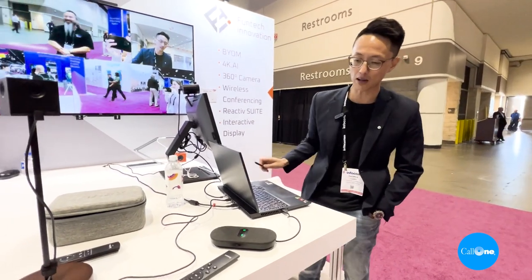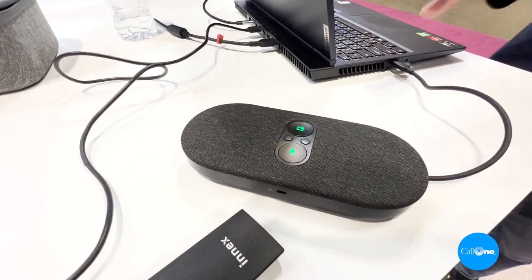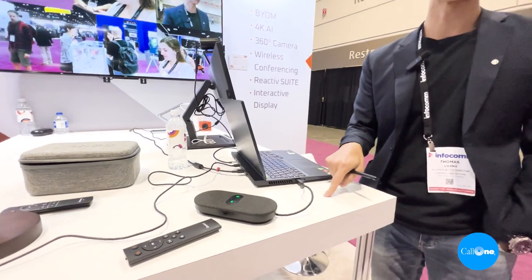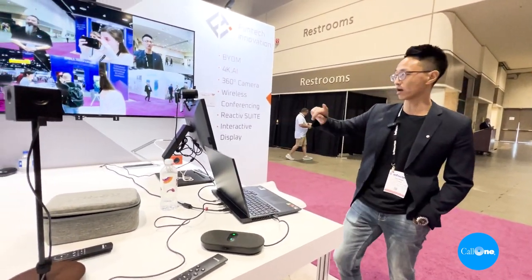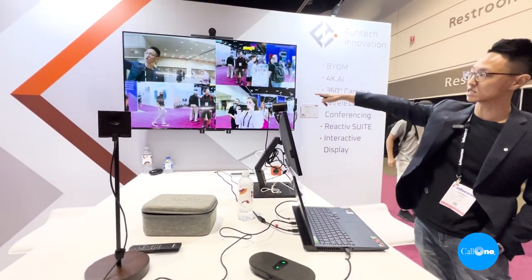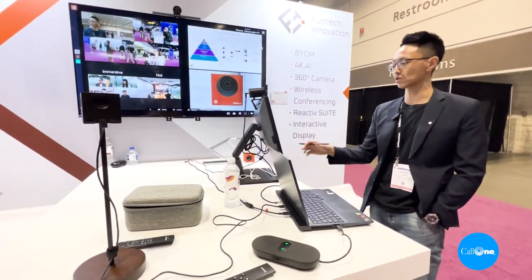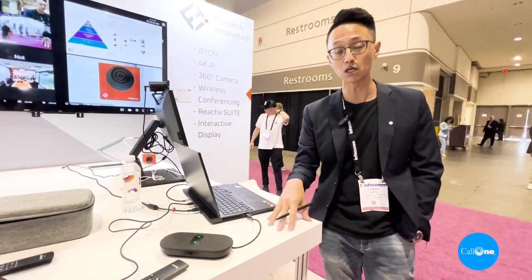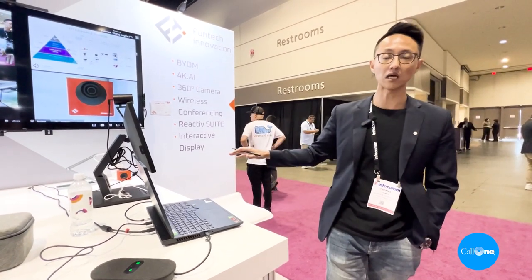Now let's talk about this speakerphone. It looks great, great design. It has an eight-microphone array and a three-watt speaker, but most importantly, this is also a dongle. This speakerphone is casting what's on my laptop directly to that receiver there, connecting to this TV so you're able to see everything on my laptop. Imagine a room, very clean, with the microphone right here for great video conference pickup, yet there is no wire on the table. It's plug-and-play — you can move it room-to-room.